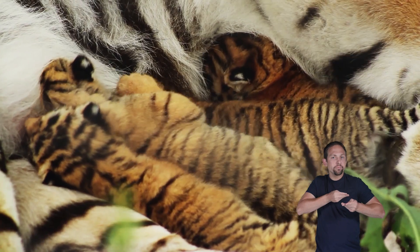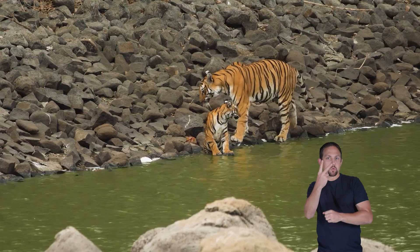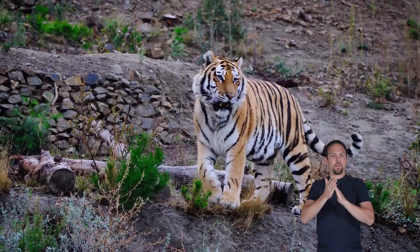She nurses them with milk and teaches them essential survival skills, like hunting. Cubs stay with their mother for about two years before they are ready to live independently. This time helps them learn everything they need to know to become strong adult tigers.